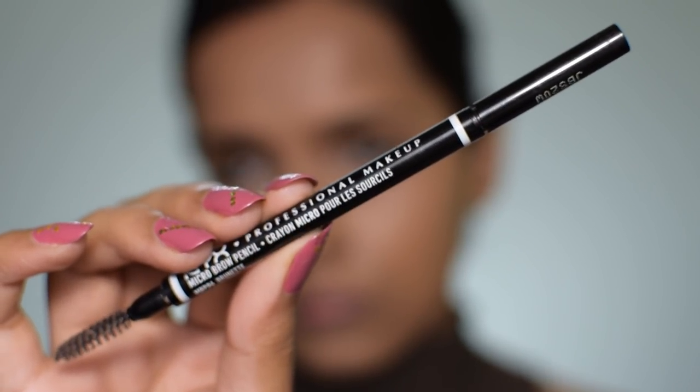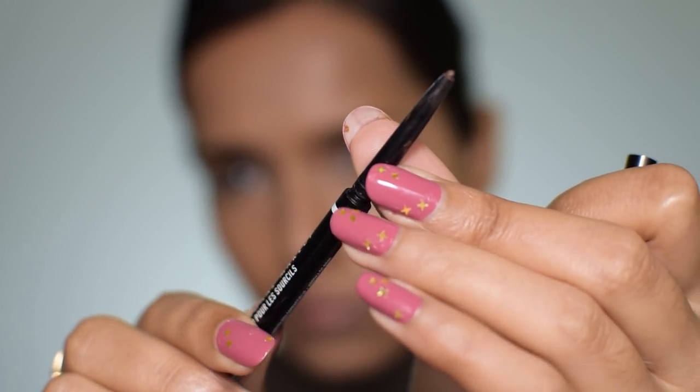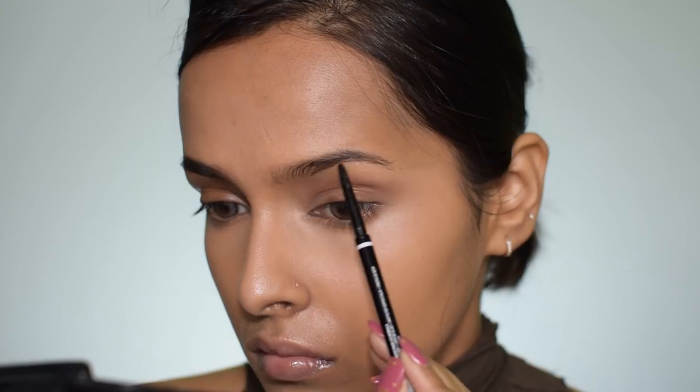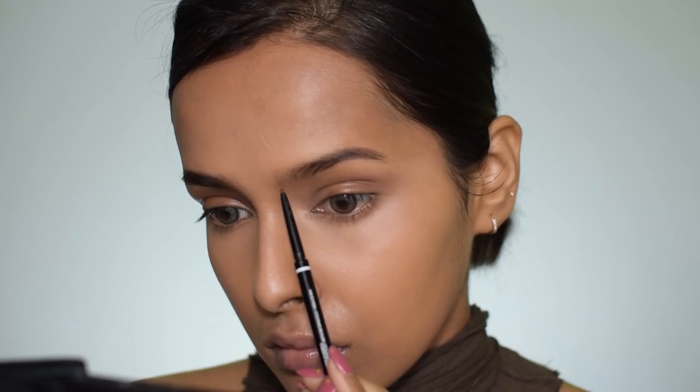Then I'm using the NYX Microbrow pencil to fill in my eyebrows. I have been shaping my eyebrows at home for a year now and I feel they are thicker. I shape them once every two months and remove extra hair with a tweezer whenever I spot them. I don't thread all the time, which I feel is more healthy — my eyebrows look better now that I've stopped threading them.